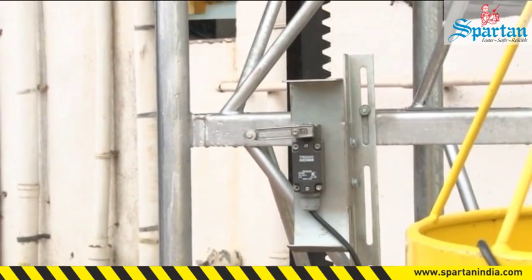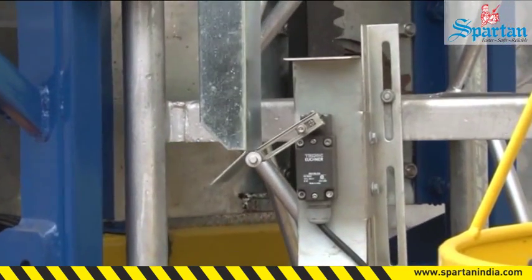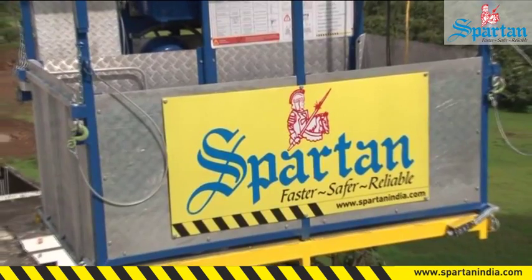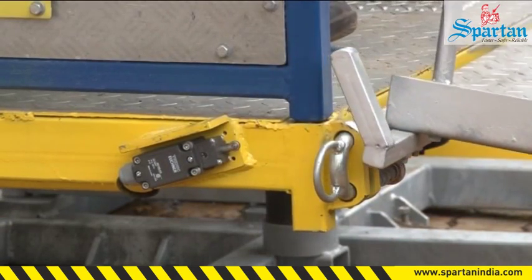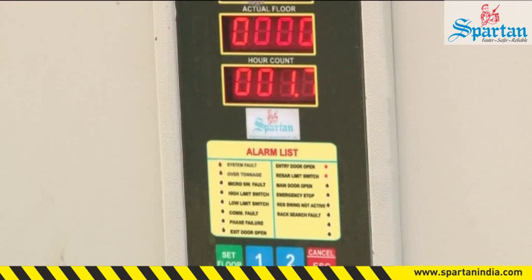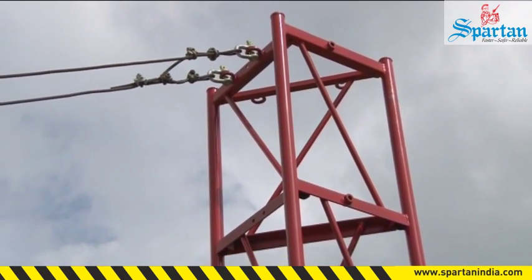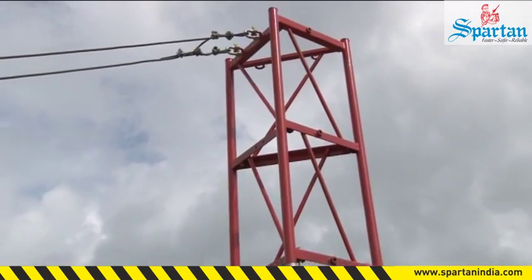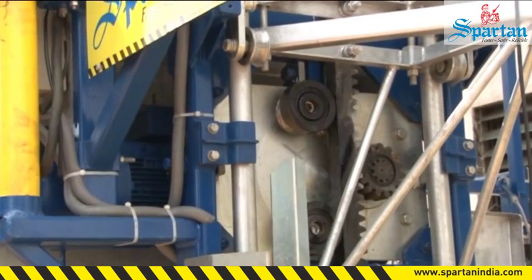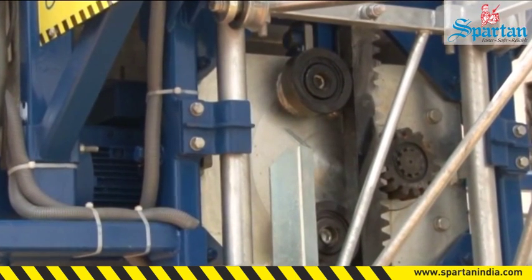Bottom and top limit switches ensure that the machine doesn't travel to ground or to the top beyond a point during operation. For additional safety, a final limit switch is also provided. To prevent accidental switching on of the hoist in case of the entry or exit door being kept open, the hoist is provided with limit switches on both doors. An indicator represents the same on the main control panel along with a buzzer for the operator. For further safety, a dead mast without a rack is provided to hold the cage in a worst-case scenario of overrun at the top. Strong mast hooks provided on the drive unit hold the cage on the mast in the above scenario or at the time of maintenance.